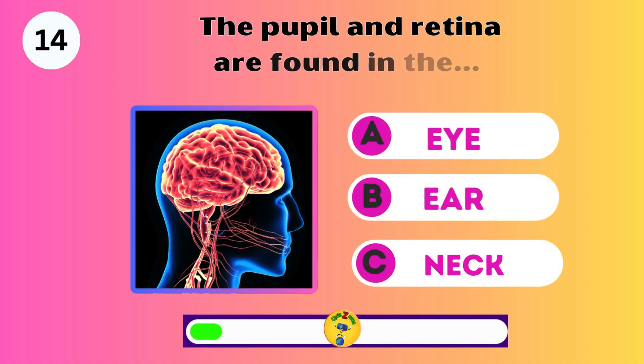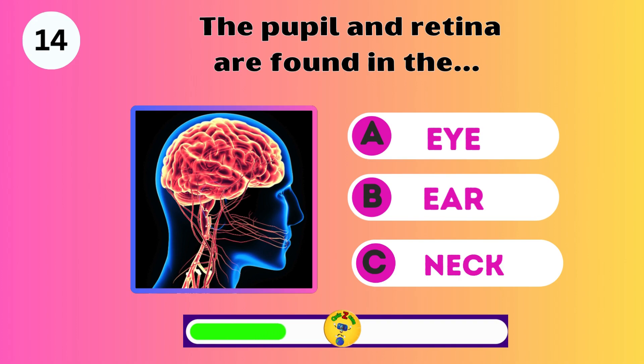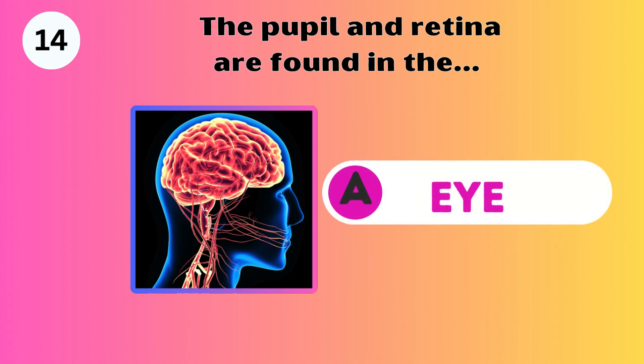The pupil and retina are found in the eye, ear, or neck? The eye. You're doing great.